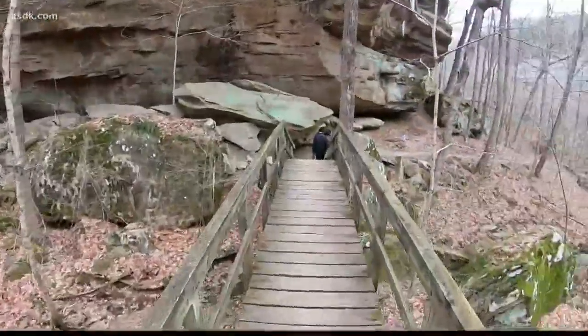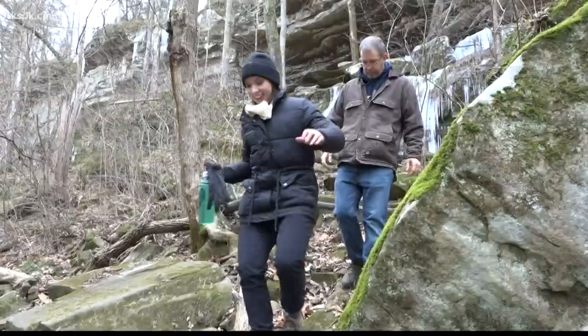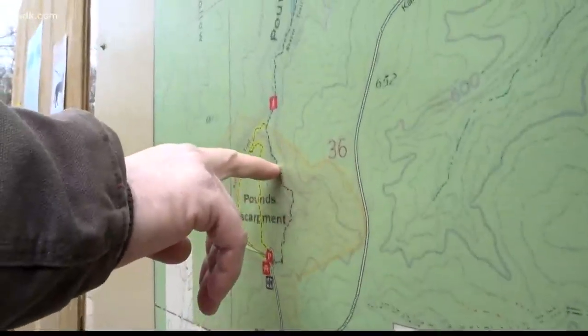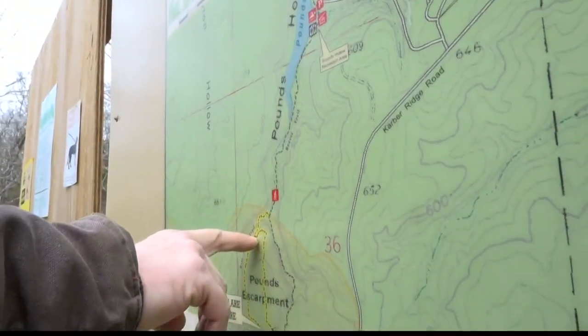Adventure awaits at Rimrock, one crunchy step and icy runoff at a time. It all begins here. We're gonna start here in the parking lot. We're gonna take this lower trail down through this really cool hollow here, and then we can go over to the lake if we want. Let's do it.